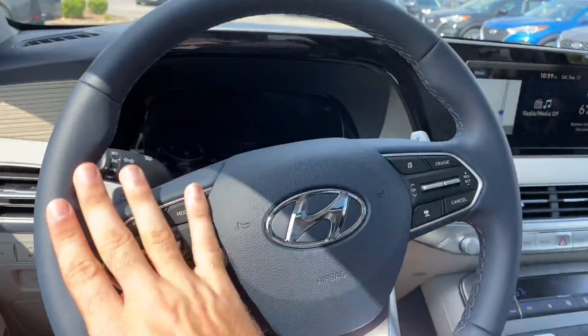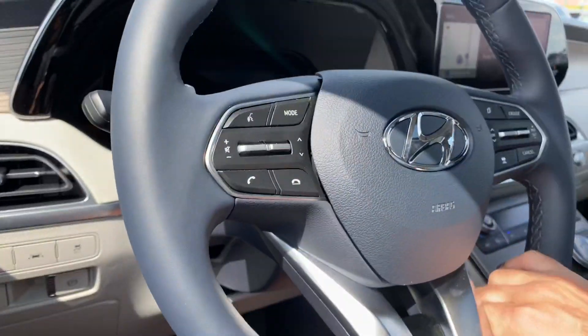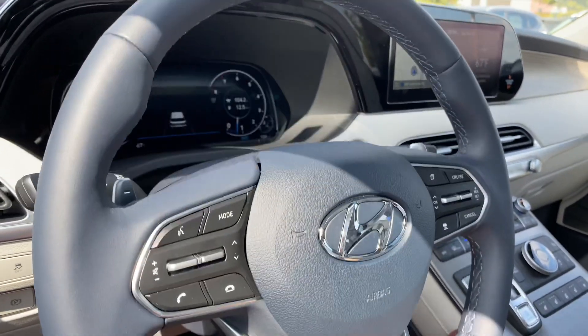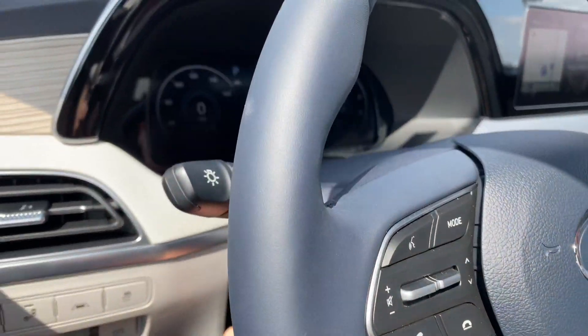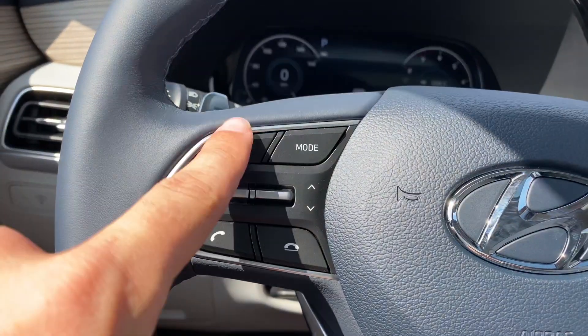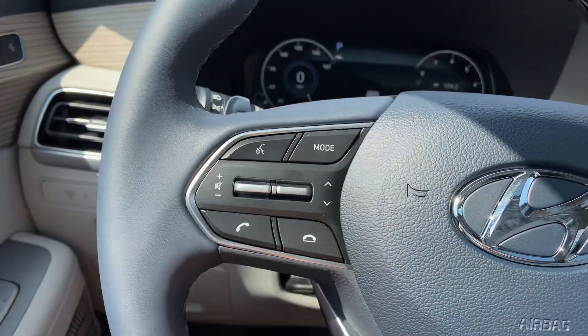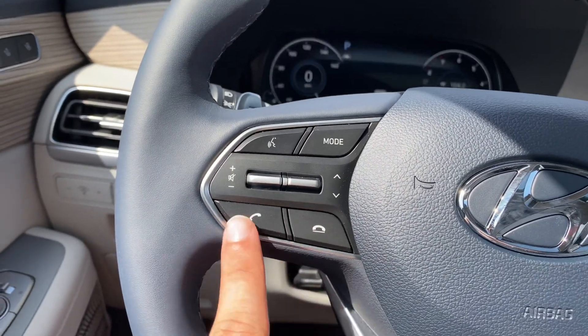The steering wheel is going to be leather-wrapped and heated. It also tilts and telescopes on this lever here — you can move it up, down, in, and out, get it right where you need it, and lock it in place. Mounted on the steering wheel, you're going to have voice recognition controls. You can cycle through your audio sources, adjust your volume, presets and tracks, and handle your phone calls.